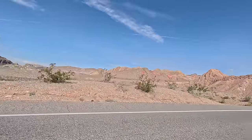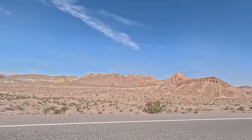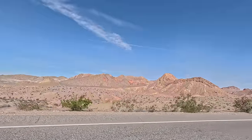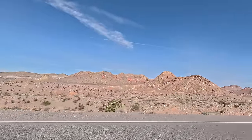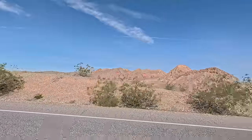We're actually going to go all the way up to a Nevada State Park called Valley of Fire, and it is one pretty place. Actually heading down to Vegas, but I thought we'd take the long scenic route.